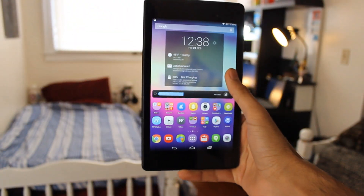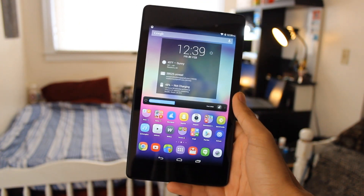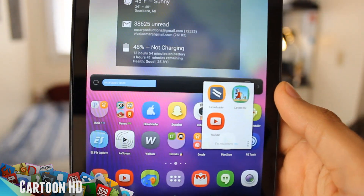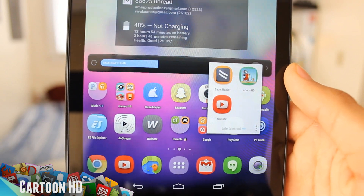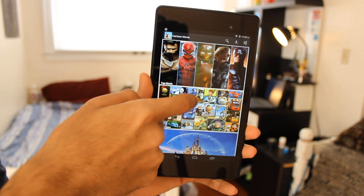The app itself looks kind of fake — it looks like one of those apps that are gonna scam you. It's this app right here called Cartoon HD. I'll have a link for it down in the description of the video, just click that and you'll download it right away.